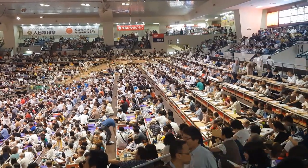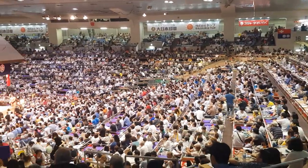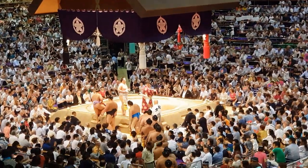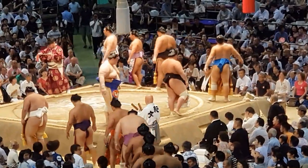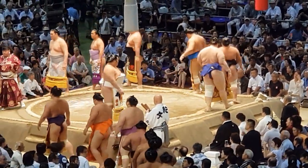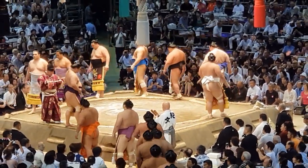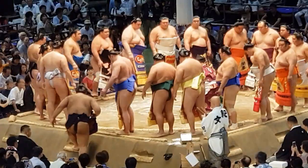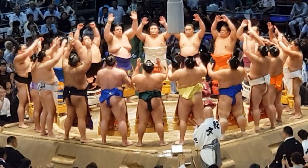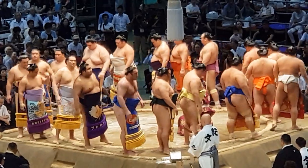We're coming up for the start of the top tier competition, and as you can see it's getting pretty packed now. It's after 3:30, and they were slated to start around that time. So you're about to see the big stuff — these are the top guys.